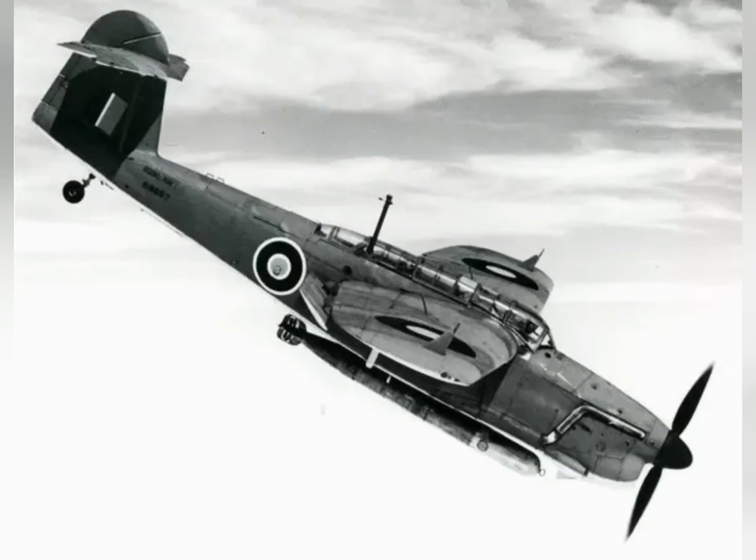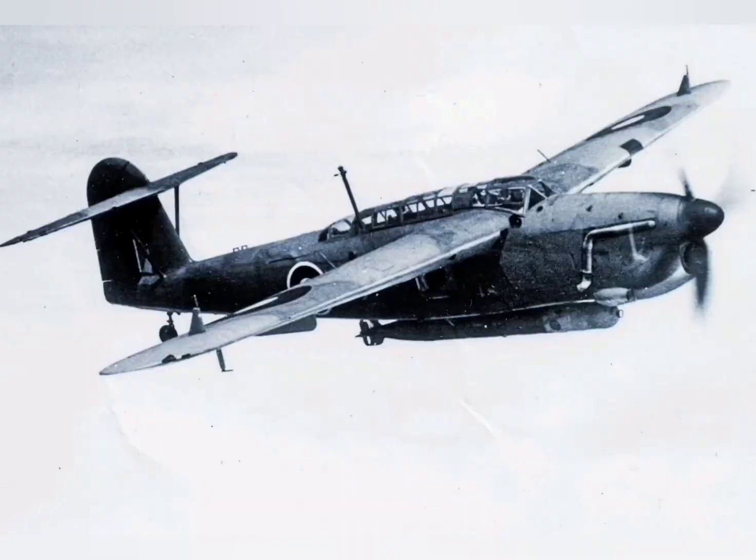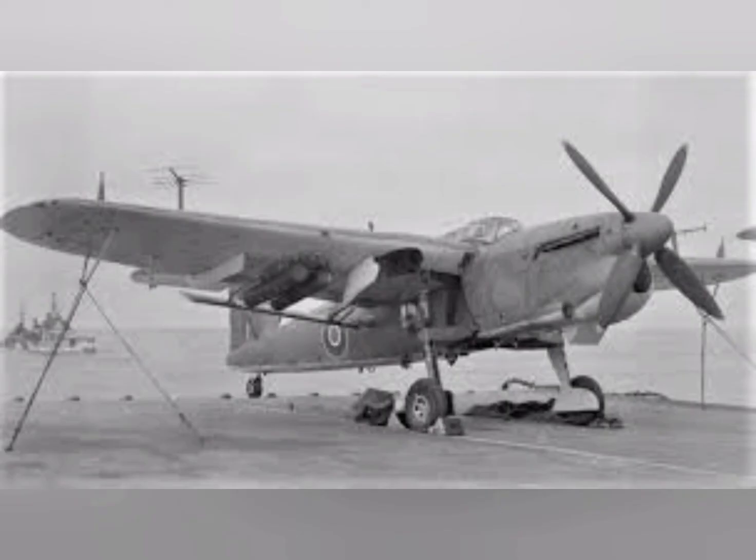On 7 December 1940 the first Fairey prototype conducted its maiden flight. The Supermarine Type 322 did not fly until 1943 and, as the Barracuda was already in production by then, its development did not progress further.